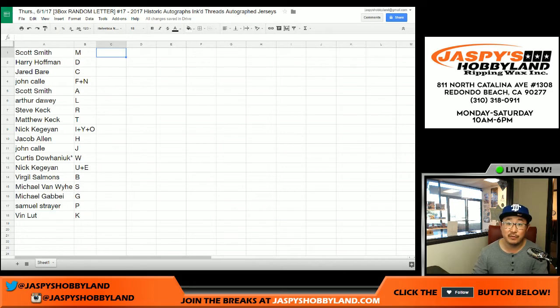That's the randomizing portion of the video. I'm going to pause the video, and when we come back, we're going to see if there are any trades and we'll have a 3-box break. I believe this comes from a fresh case too.